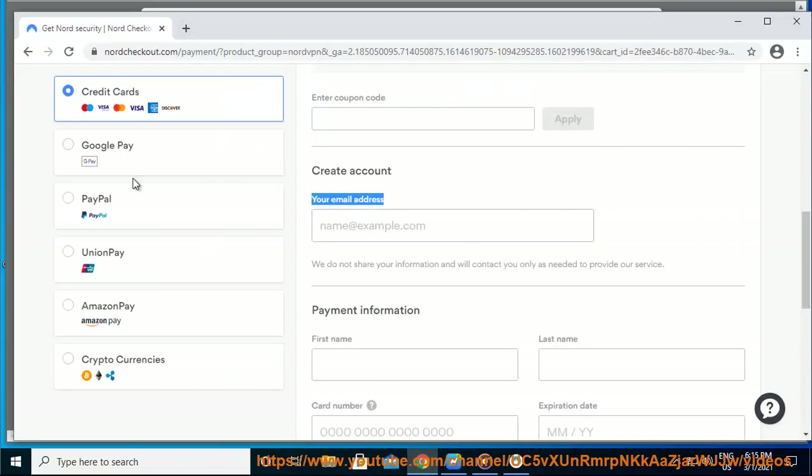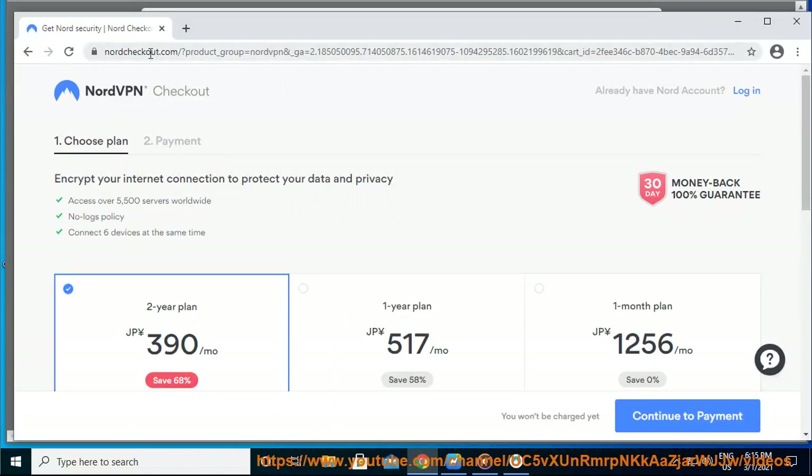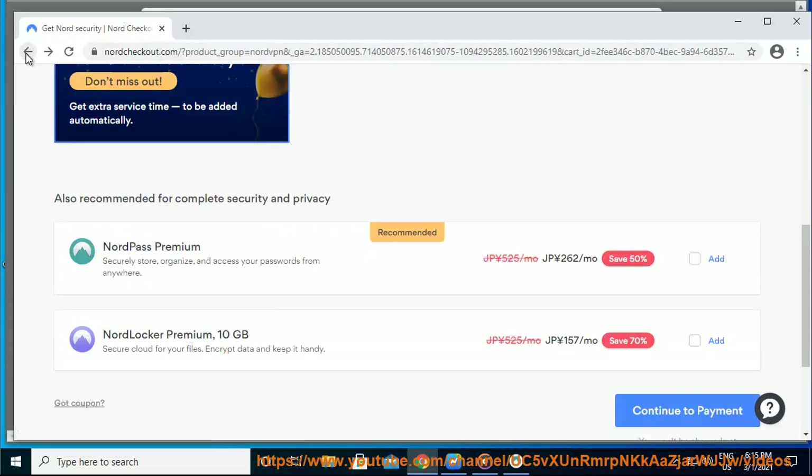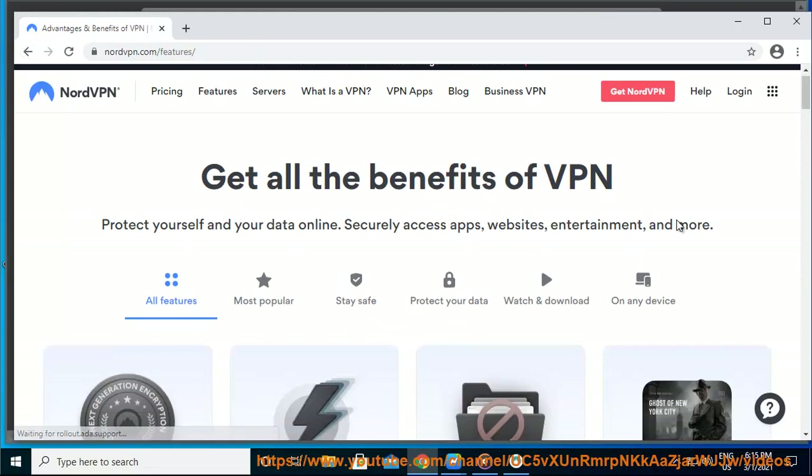Next-generation encryption, strict no-logs policy, CyberSEC, double VPN, automatic kill switch, DNS leak protection, Onion over VPN, streaming support, SmartPlay, P2P friendly, lightning speed, secure.